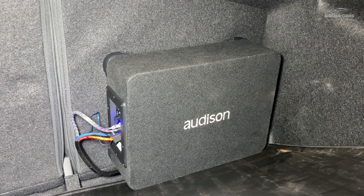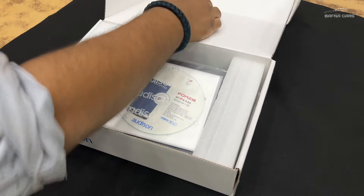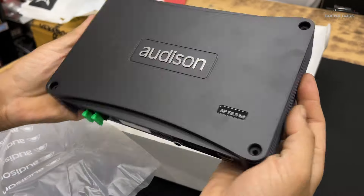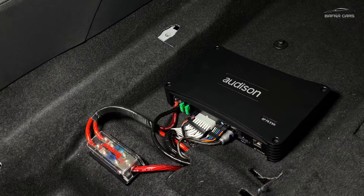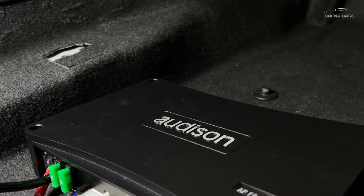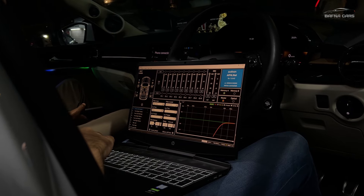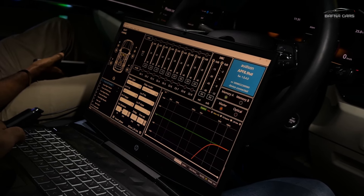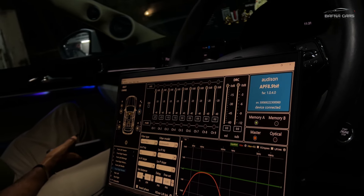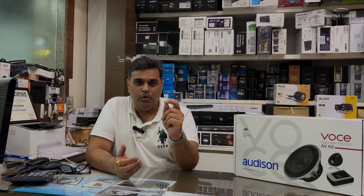We have installed the active subwoofer in the decking. Friends, it's a humble request for you guys to please use your earphones to get the actual performance and to understand how this sound is being played in the vehicle.